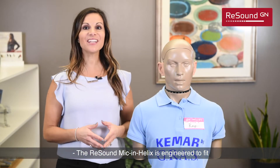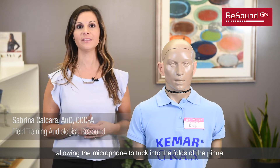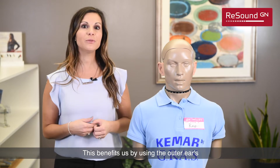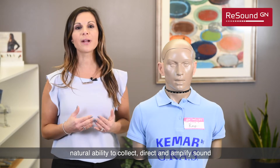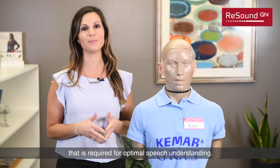The ReSound Mic in Helix is engineered to fit within the contours of the outer ear, allowing the microphone to tuck into the folds of the pinna, while the hearing aid itself sits in the canal of the ear. This benefits us by using the outer ear's natural ability to collect, direct, and amplify sound to deliver the high-frequency content that is required for optimal speech understanding.